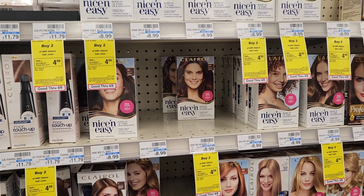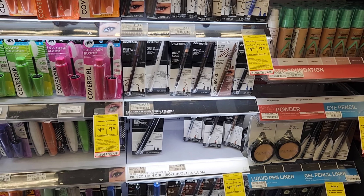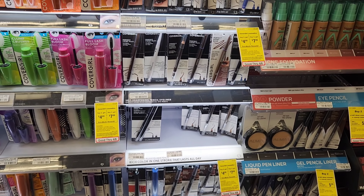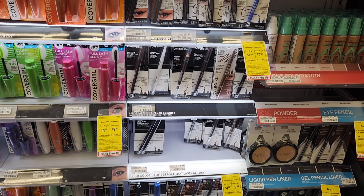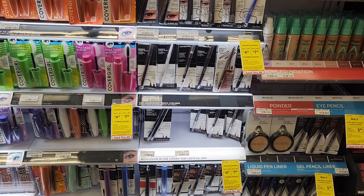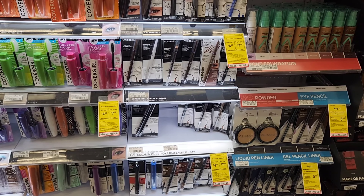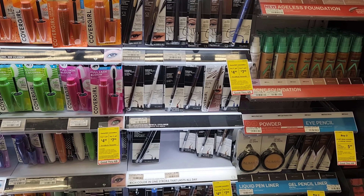Next is Cover Girl — this week it's either buy two get $4 or buy three get $7 back. I'm going to get three pencils at $4.99 each, about $15. We got $3 off coupons for the eye products today, so using three of those: $15 minus $9 is $6. I also have a $2 CRT, so $6 minus $2 is $4, then we'll get $7 back. If you don't have the paper coupons, there are digitals you can use instead.